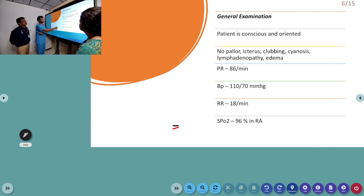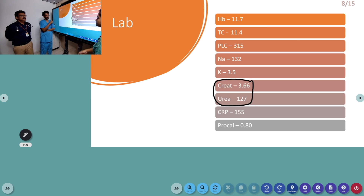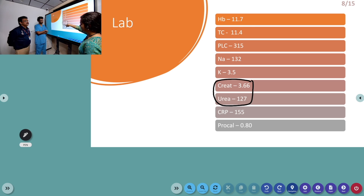Further lab investigations: hemoglobin came up to 11.7, total leukocyte count also 11.4. CRP of 155 was seen. Creatinine is 3.6 — so she was having a raised creatinine value also. But there was no decreased urine output and no dysuria. The creatinine-urea ratio — the normal ratio should be 40:1, meaning for every one unit increase in creatinine, 40 units of urea should increase. Here it is disproportionately increased, slightly disproportionately.